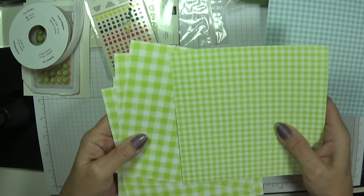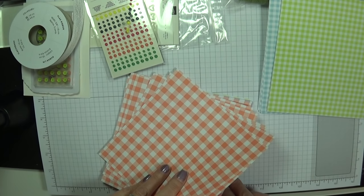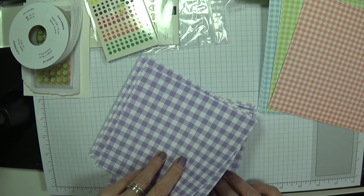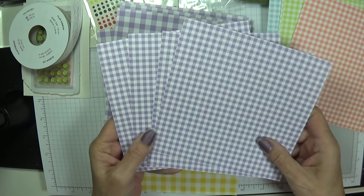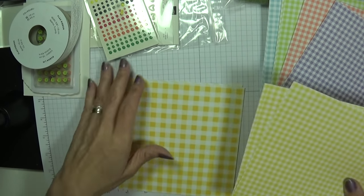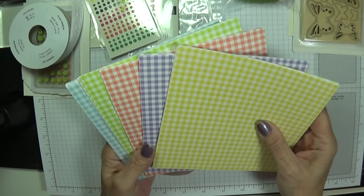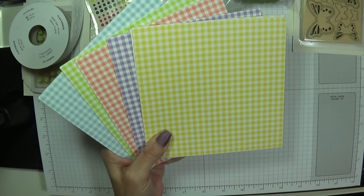Look how beautiful they are — four of each pattern. The Highland Heather is absolutely stunning! And the Daffodil Delight. The Designer Series Paper is 40 sheets for just £10.25 — how beautiful is that? This is what I've been waiting for; I love Gingham papers. I know my friend Georgie will love these too.